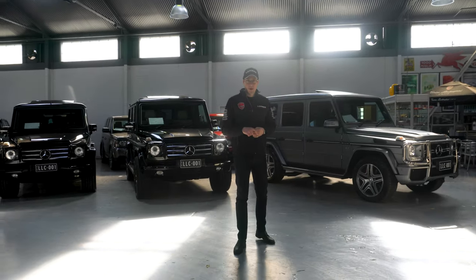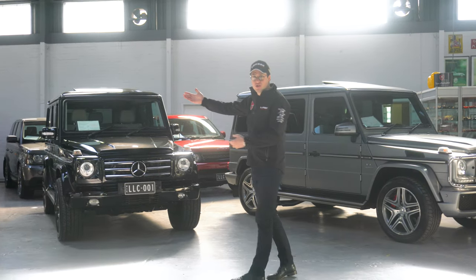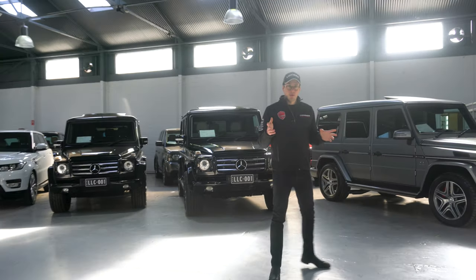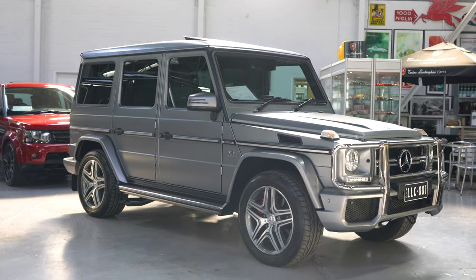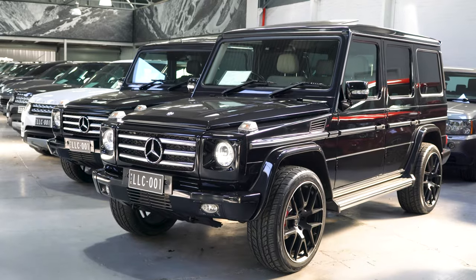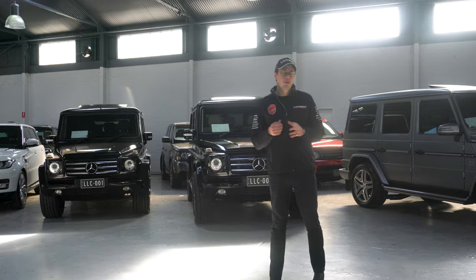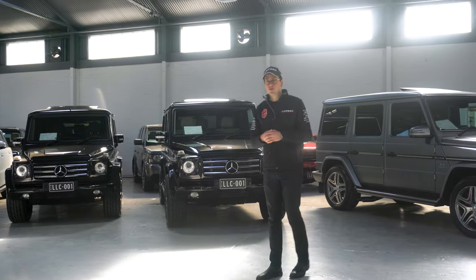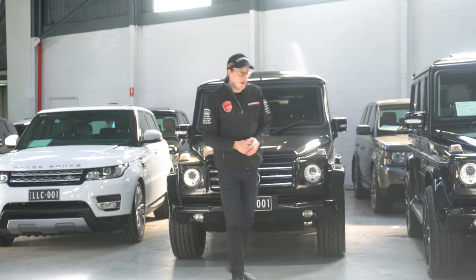Hello, welcome to Lorbeck Luxury Cars. I'm Harren on this edition of the Friday Drive. We've got G-wagons, G-wagons and G-wagons. As you can probably tell, we're beginning to ride into G-wagons. Here we've got our 2015 G63 AMG, our 2012 G350 Bluetech. But for this edition of the Friday Drive, we're going to drive what I think is our most interesting G-wagon — and it's this one, our 2012 G55 AMG.